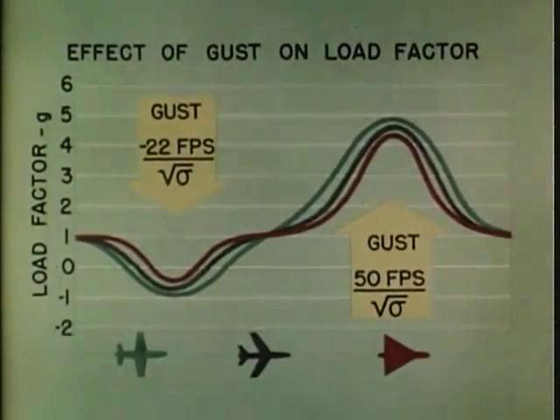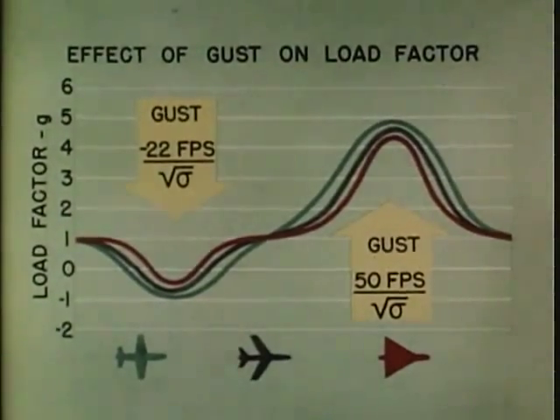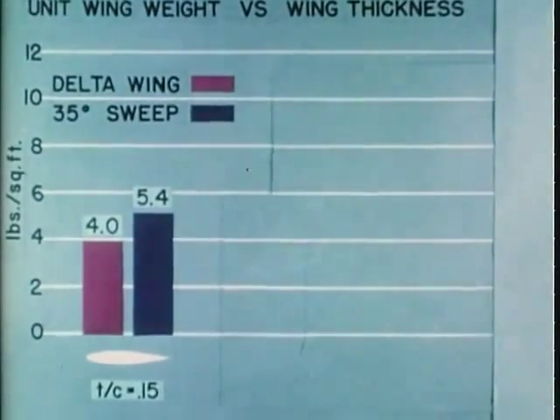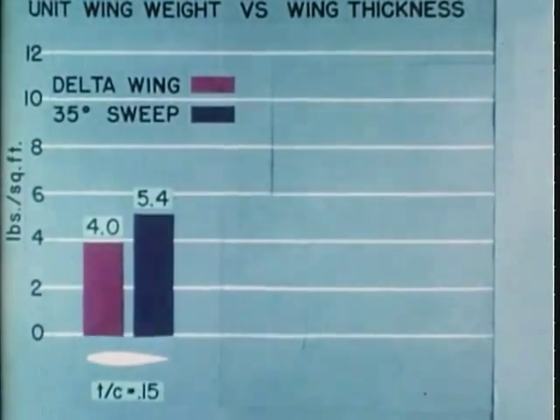Flight at supersonic speeds with the best turbojet power plants now being developed is practical only when wing thickness ratios are 5% or less. At 5% thickness, the wing weight per square foot of a delta wing is less than half that of a conventional wing with sweepback.